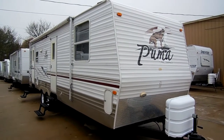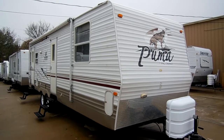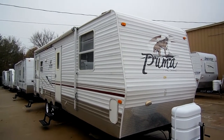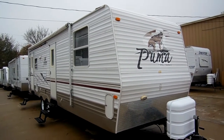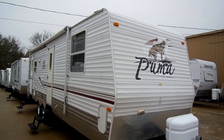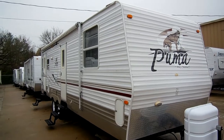Good afternoon folks. Big Bo here with another great travel trailer value from Parkway RV Center. Today we're looking at a 2007 Palomino Puma model number 25 FQS self-contained travel trailer. This is a quality product built by Forest River, one of the largest manufacturers of towable RVs in the world.